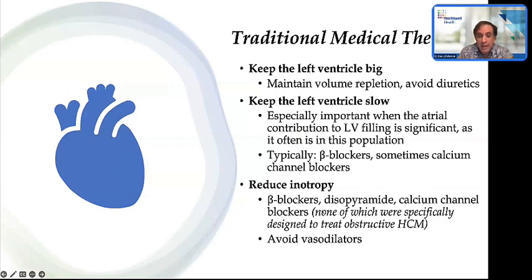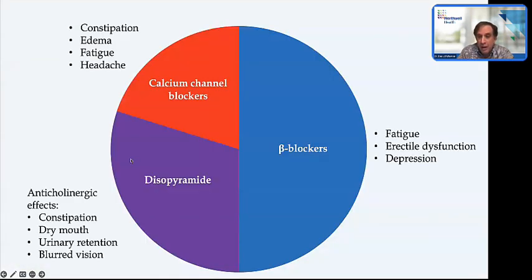Norpace—disopyramide—is a class 1A antiarrhythmic that can safely be given as an outpatient provided your baseline QT interval is normal and you're not on QT-prolonging drugs. It has reasonably good negative inotropic effects, but it's a TID drug with anticholinergic side effects including constipation, dry mouth, and urinary retention. In my practice, I've sometimes had to add Mestinon just to treat disopyramide's side effects—probably the only time I've given one drug to treat the side effects of another. Calcium channel blockers, in my personal opinion, have very modest effects at best, and similarly can cause constipation, peripheral edema, fatigue, and headache. Beta blockers have well-known side effects.